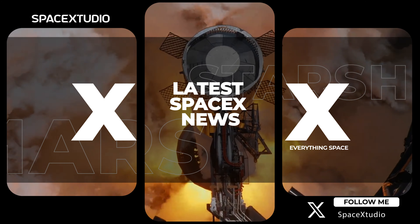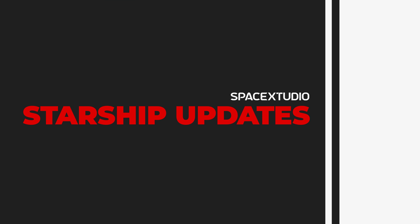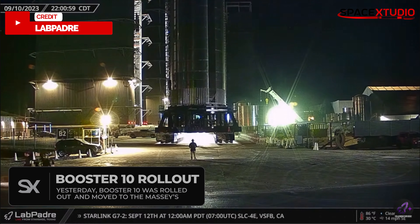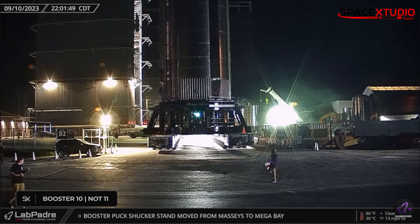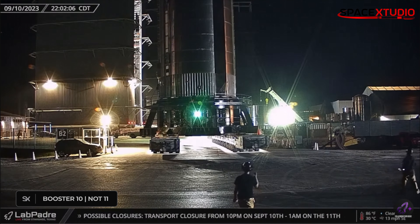Hey guys, welcome to another short SpaceX update video. Last night, Super Heavy Booster 10 was carefully rolled out from the mega bay to its testing site at Massey's. Surprisingly, it's not Booster 11 as we initially anticipated. If you take a close look, you'll notice there's no counterweight on the SPMT — that's because the base of the new stand is solid concrete.